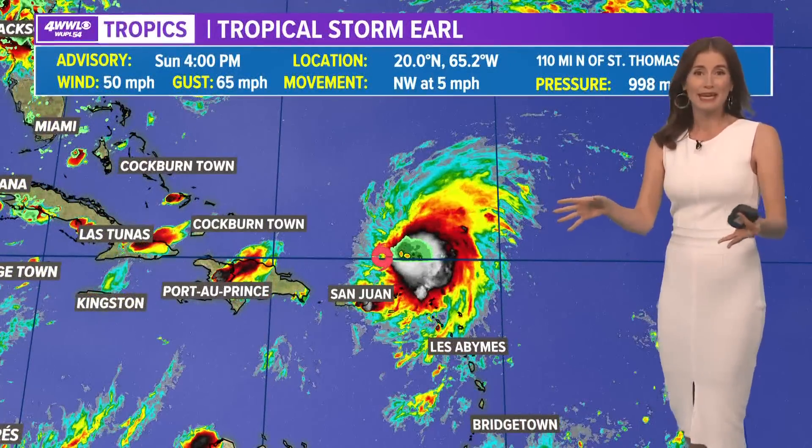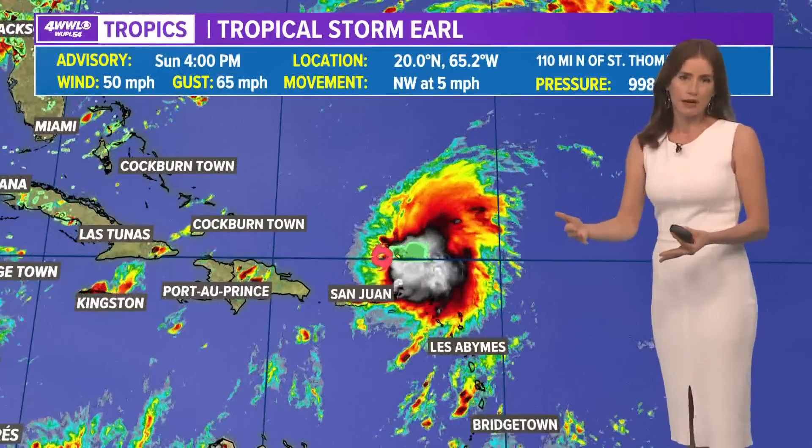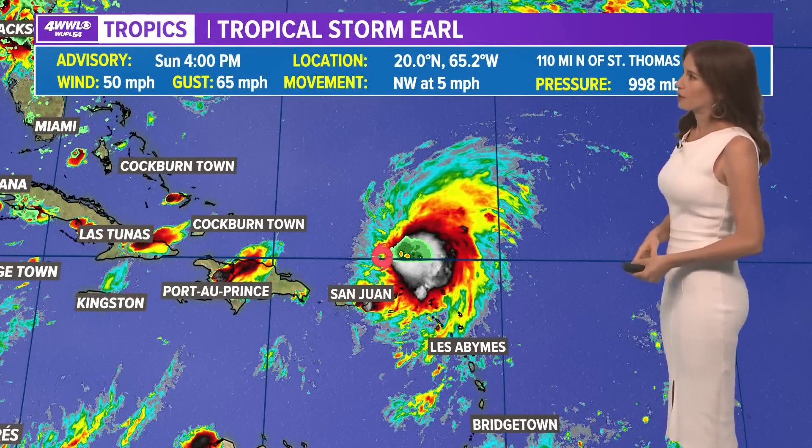We'll certainly watch it and keep you updated, but at this point, at least with the long-range models, it doesn't look like it'll get near our part of the ocean.